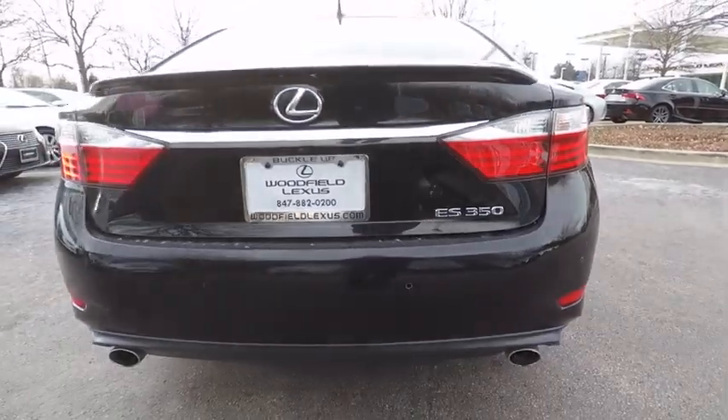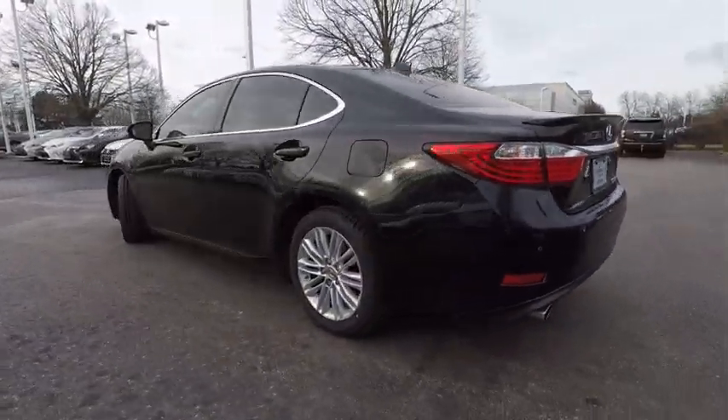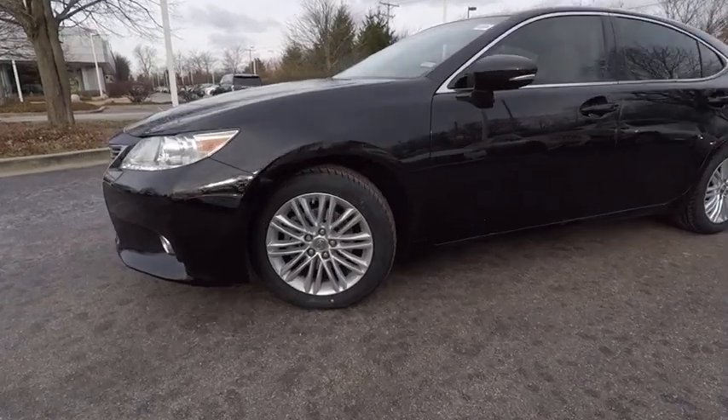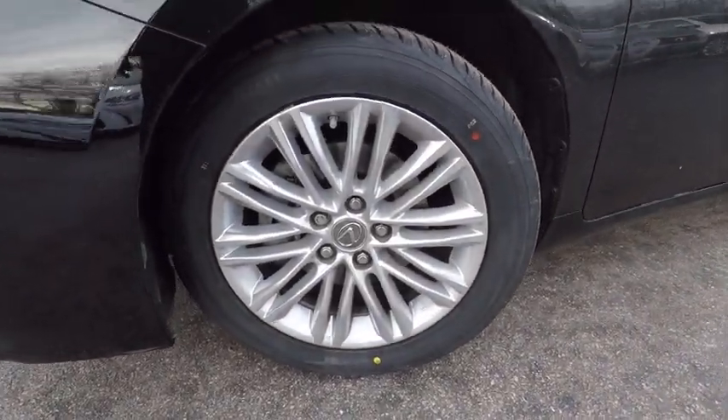This vehicle has less than 35,000 miles. Here are some of this vehicle's great options: traction control, stability control, power steering, cruise control, fog lights, power door locks, power brakes, compass, child safety locks, and clock.